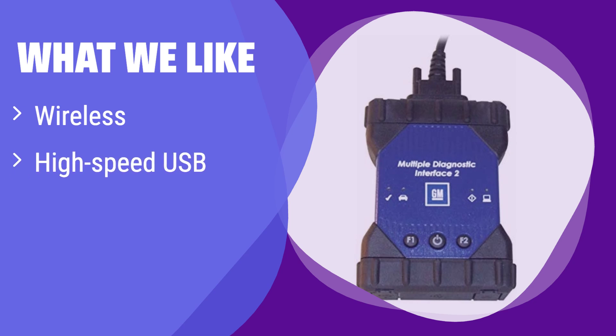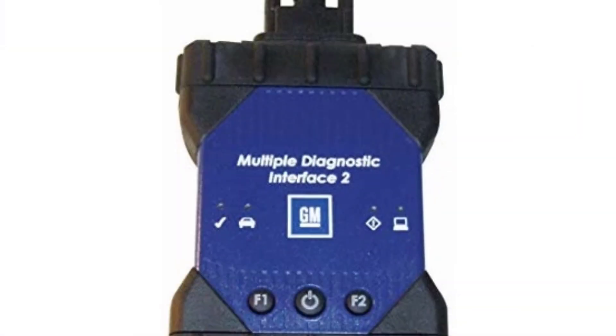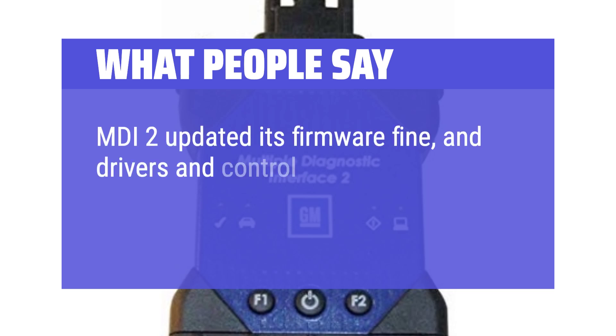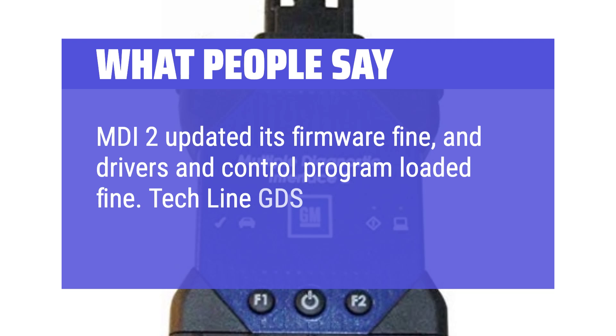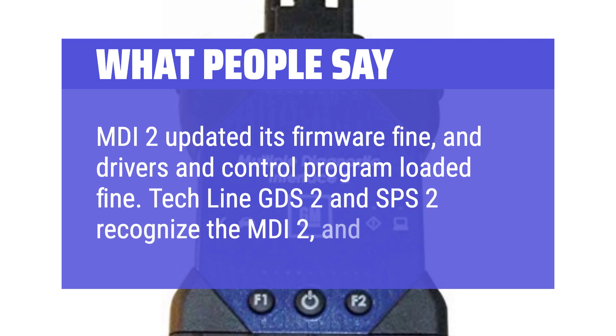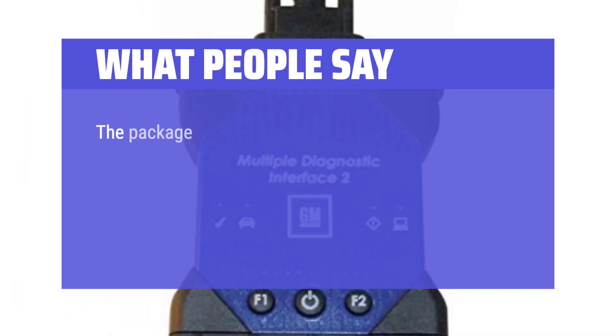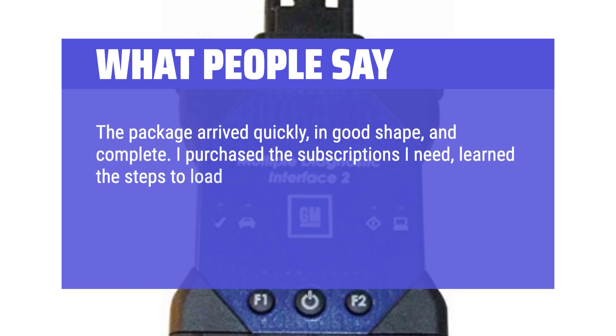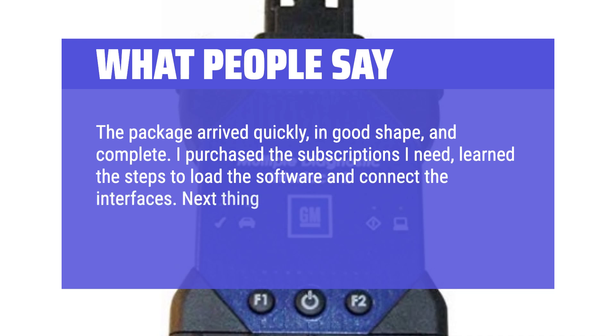What we like: it features a wireless connection for easy use and a high-speed USB connection for fast data transfer. Its durable design protects it from damage. If you value convenience, speed, and durability in a diagnostic tool, this is a top choice. What people say: the MDI-2 updated its firmware fine and drivers loaded fine. Techline GDS-2 and SPS-2 recognize the MDI-2. One user purchased the necessary subscriptions, loaded the software, connected the interfaces, and fixed their Volt — battery pack is fine and the codes are gone.